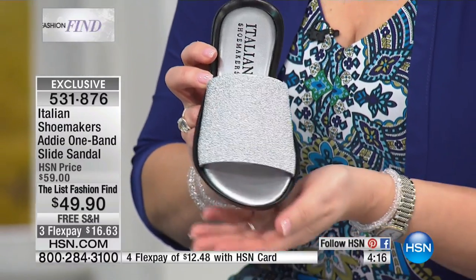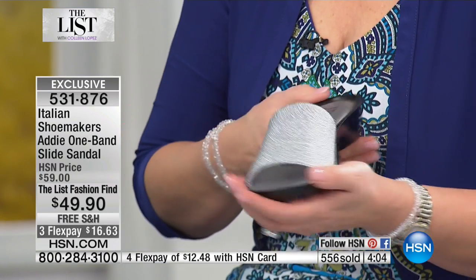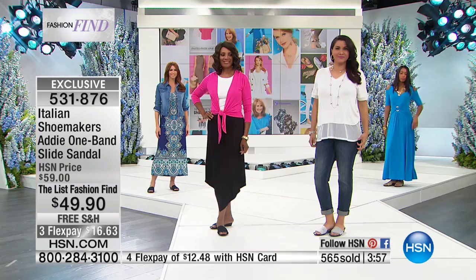We have sizes five all the way up to size 12. Do you always recommend people order true to size? Yes, true to size — we do a lot of research to make sure all of our sandals fit properly. This one has that nice edge that keeps your foot in and it really conforms to the foot.